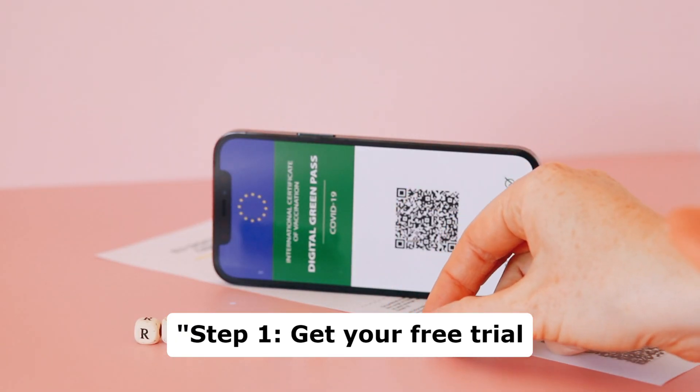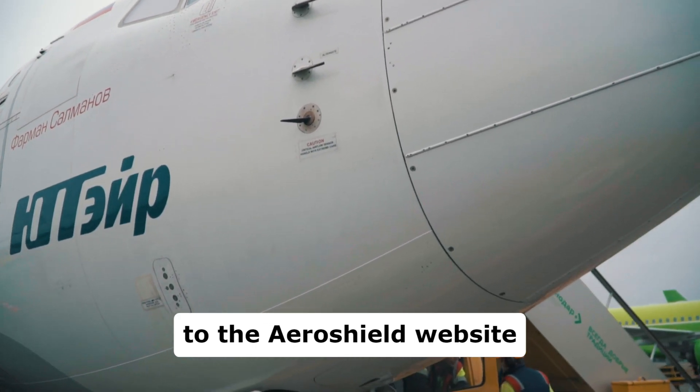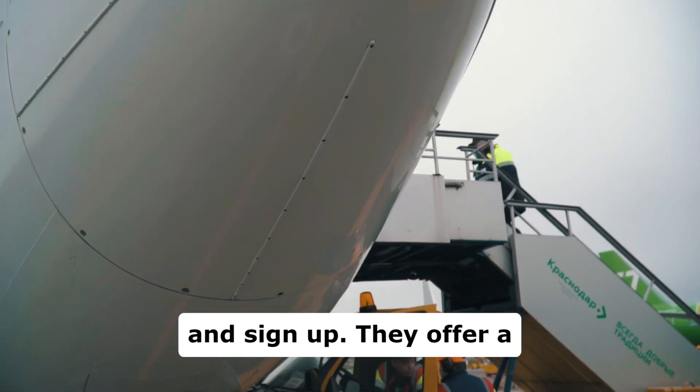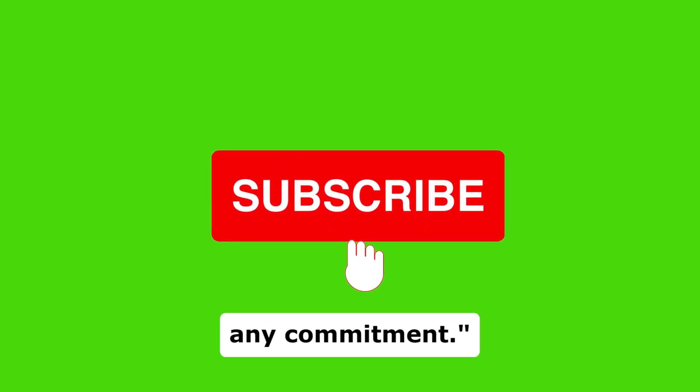Step 1: Get your free trial AeroShield VPN account. Just go to the AeroShield website and sign up. They offer a free trial so you can test the service without any commitment.